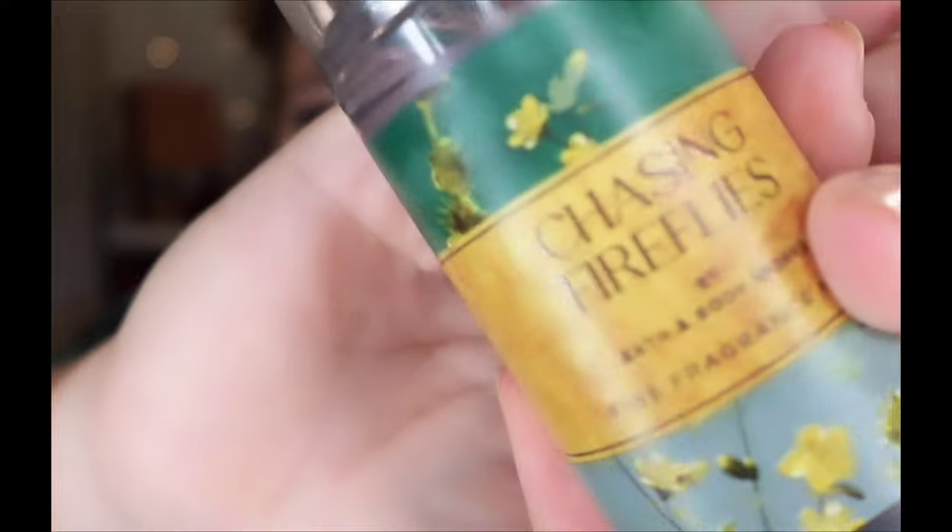Hello everybody and welcome back to the channel. Today's video, you guys have been waiting for it — it is my official review and comparison of Chasing Fireflies. We went to a medieval fair today, so the green eyes were definitely giving fairy-esque vibes. I thought, what better day to do Chasing Fireflies than today? Let's just jump right into this.